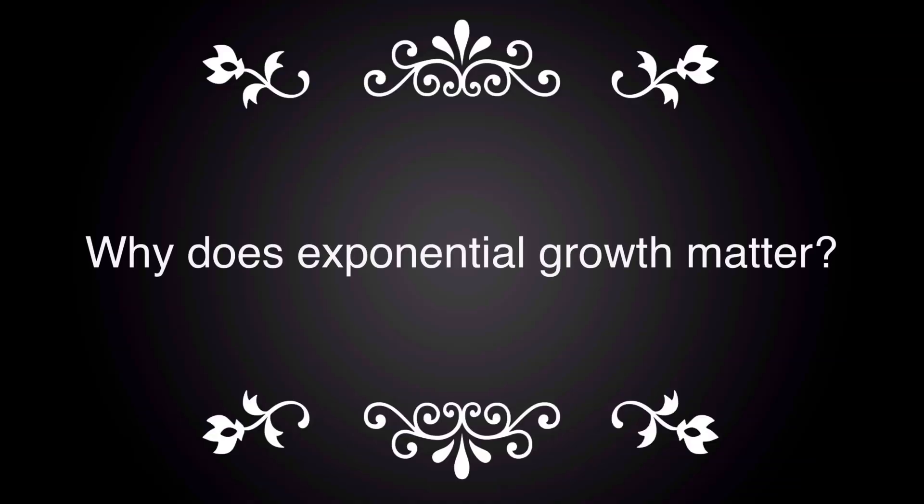Exponential growth is growth that increases even more rapidly the more cases that are present. Therefore, if cases are doubling every day, one person will become 2, then 4, 8, 16, 32, 64, 128, 256, 512, 1024, and so on. Small numbers will become much larger in a short period of time without any intervention. For example, one infected person will lead to 128 in a week, and then in two weeks there'll be 16,384 sick people.